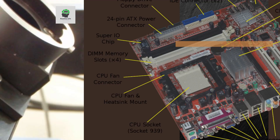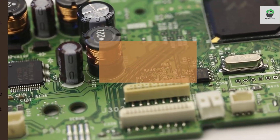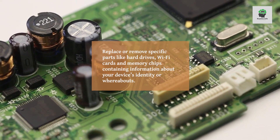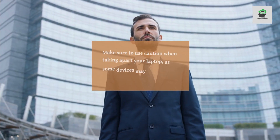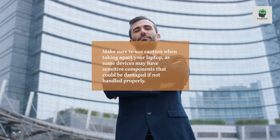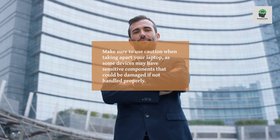Remove hardware components. Finally, consider changing the hardware components of the laptop itself. Replace or remove specific parts like hard drives, Wi-Fi cards, and memory chips containing information about your device's identity or whereabouts. Make sure to use caution when taking apart your laptop, as some devices may have sensitive components that could be damaged if not handled properly.